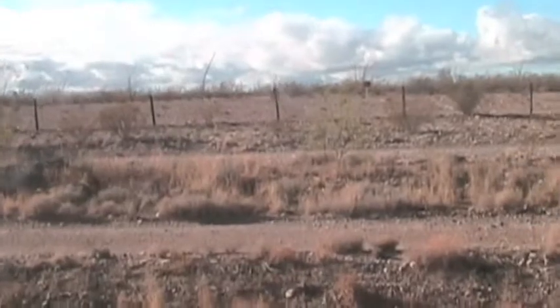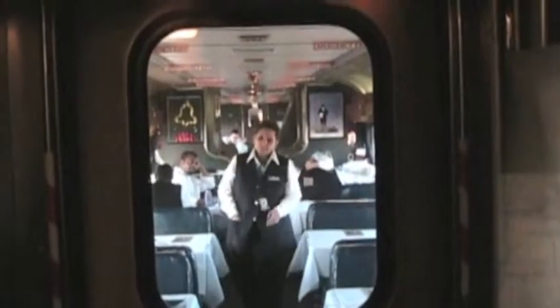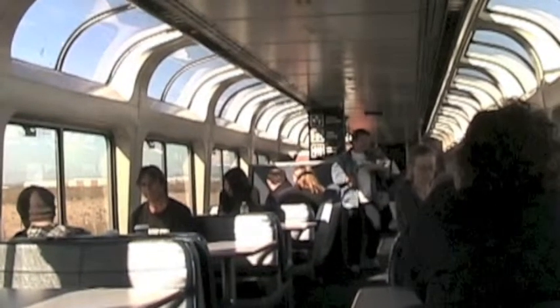Here we are in Arizona. We've moved through to the next car, and this goes into the dining room. As you can see, there are all kinds of tables in there — that is the dining car for breakfast and lunch. This is the observation car, a great place to hang out and meet other passengers.